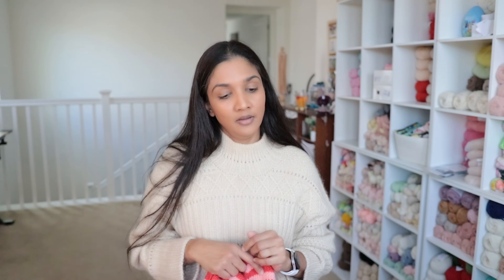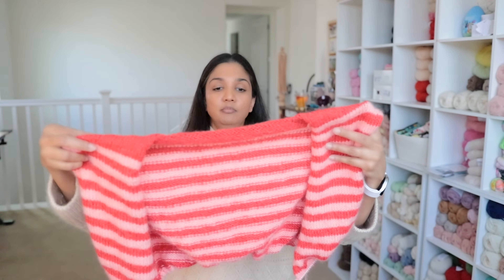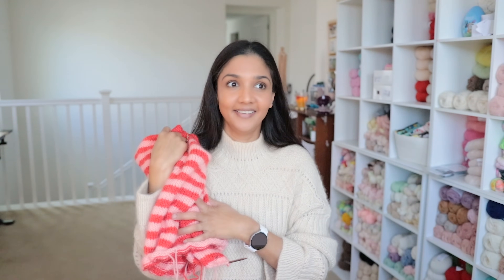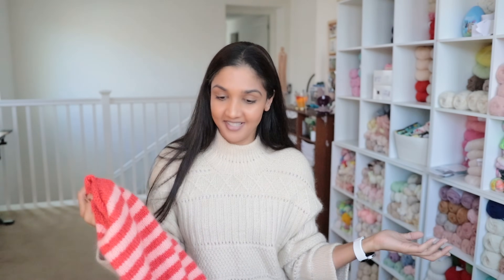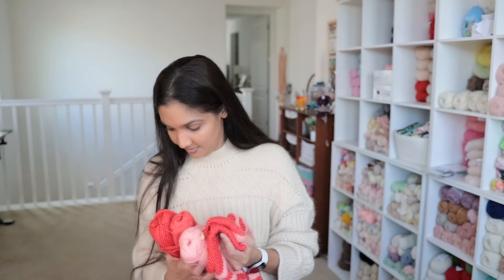I think I want to have this finished soon because to me this is just such a perfect spring garment. I am enjoying all the spring colors this year and I'm looking forward to having this done.